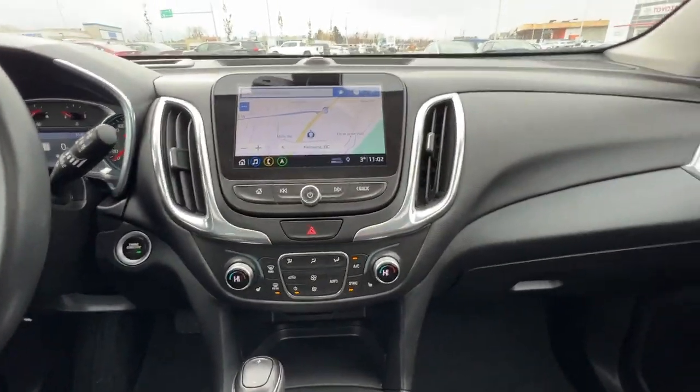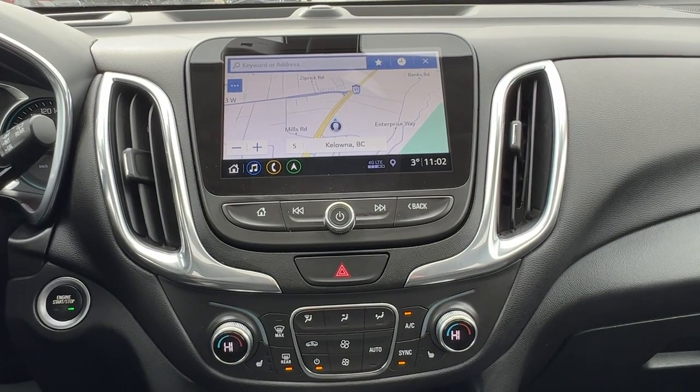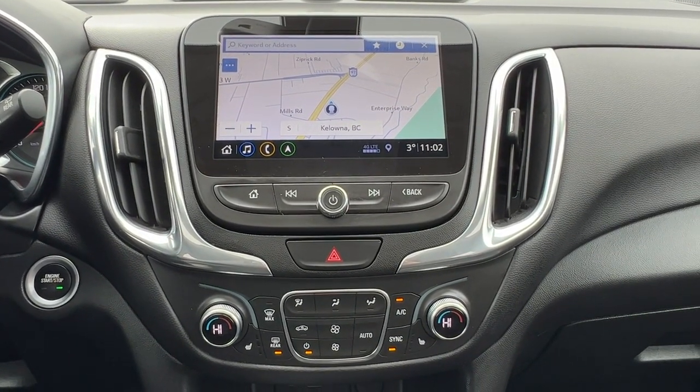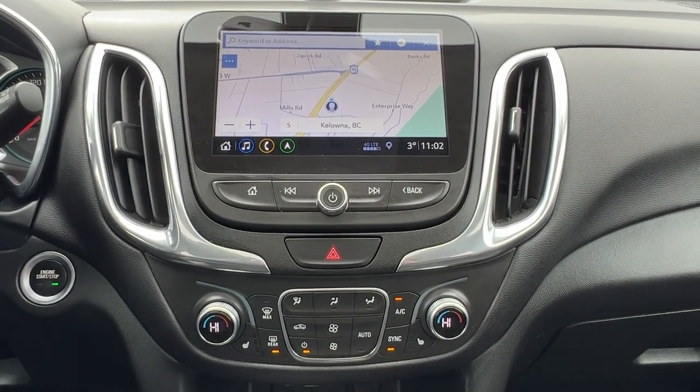Moving on over to the center console we're going to find a full navigation system with Android Auto and Apple CarPlay, as well as SiriusXM satellite radio that does come with a three month subscription, Bluetooth, and an AM FM stereo.